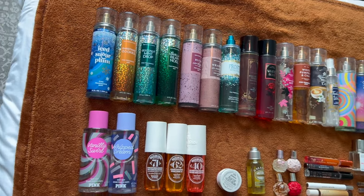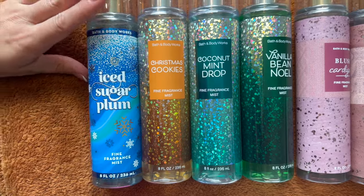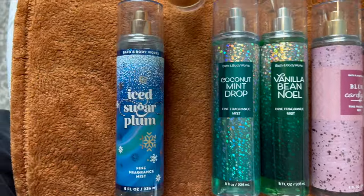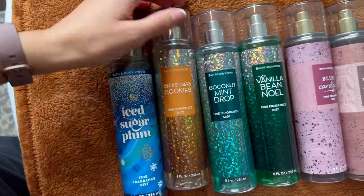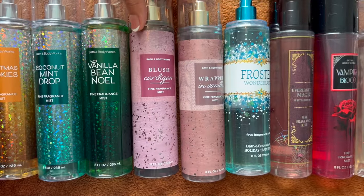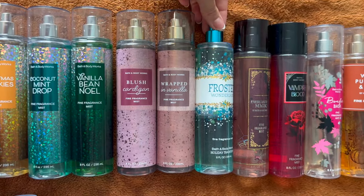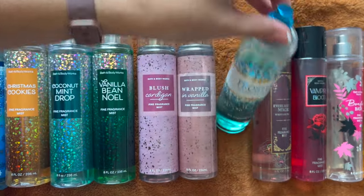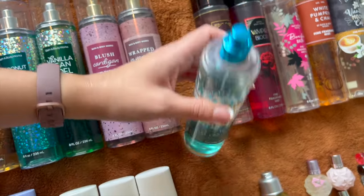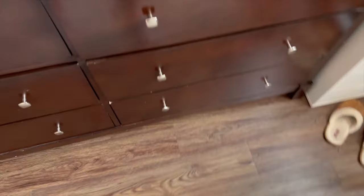For BBW fine fragrance mists — winter scents: Iced Sugar Plum from last year (great scent but doesn't last long). Three from the 2020 Christmas collection: Christmas Cookies, Coconut Mint Drop, and Vanilla Bean Noel. Two from last year's holiday collection: Blush Cardigan and Wrapped in Vanilla (an all-time favorite). Also Frosted Wonderland from around 2014, purchased on Mercari for about $20 — precious, and it actually leaked during filming.